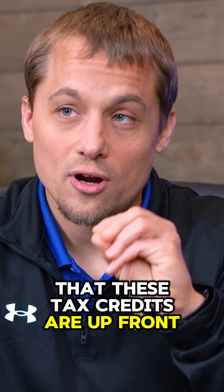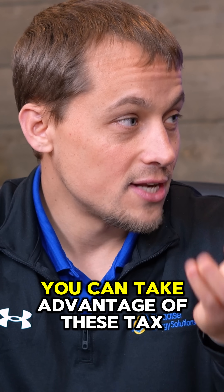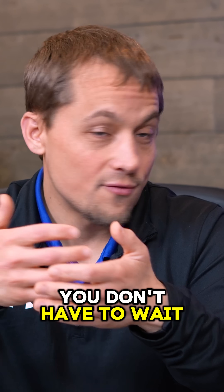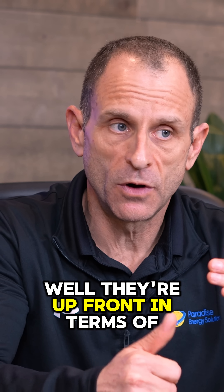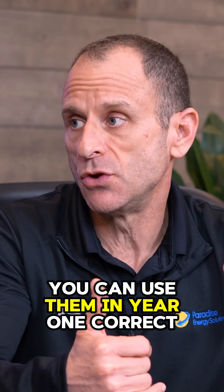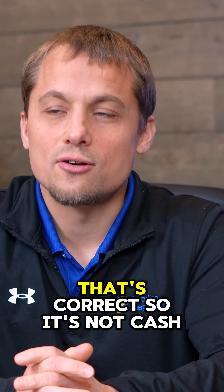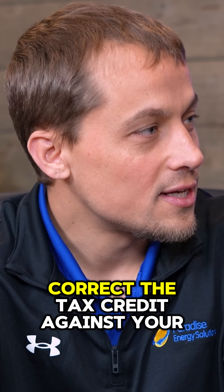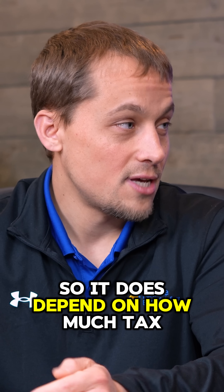These tax credits are upfront — as long as you have the tax liability, you can take advantage of them immediately. You don't have to wait or stretch it out over 30 years. To clarify: they're upfront in that you can use them in year one, but they're not upfront in terms of cash paid for your solar system. It's a tax credit against your tax liability, so it does depend on how much tax liability you have.